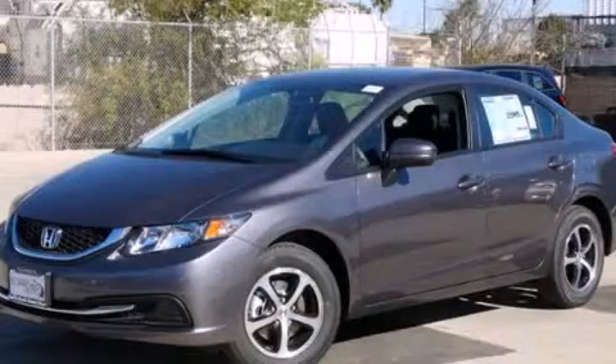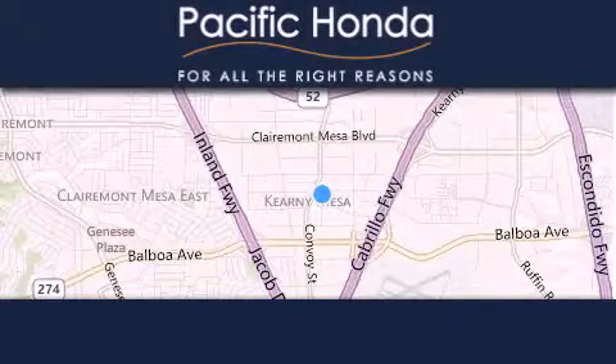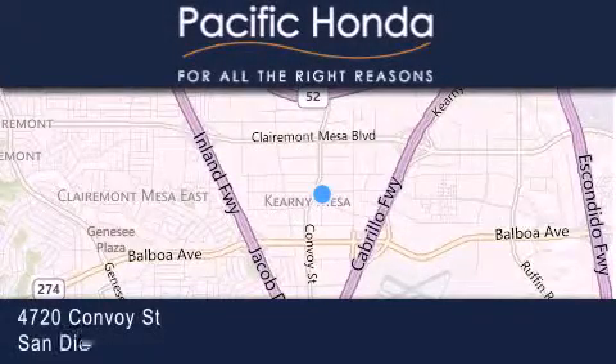Contact us today to arrange your test drive. Pacific Honda is located at 4720 Convoy Street in San Diego.